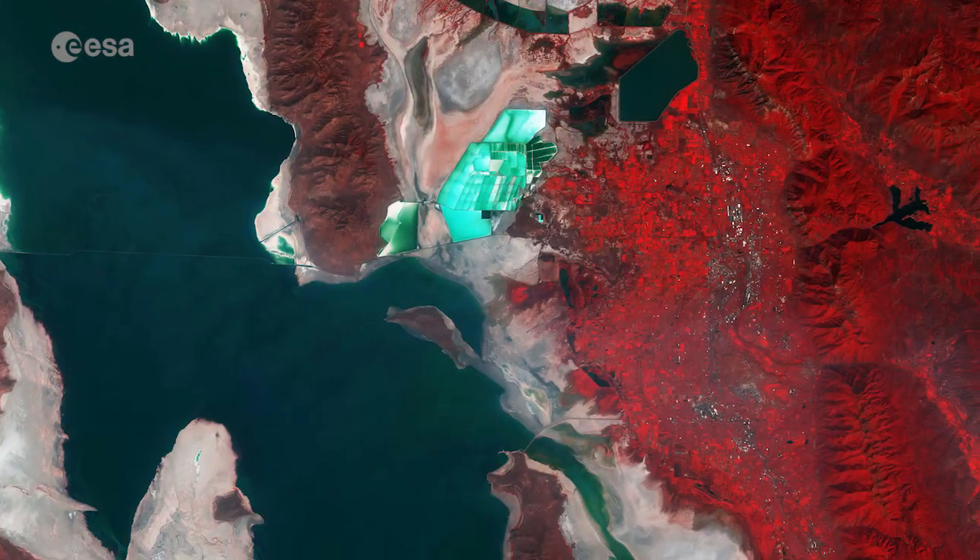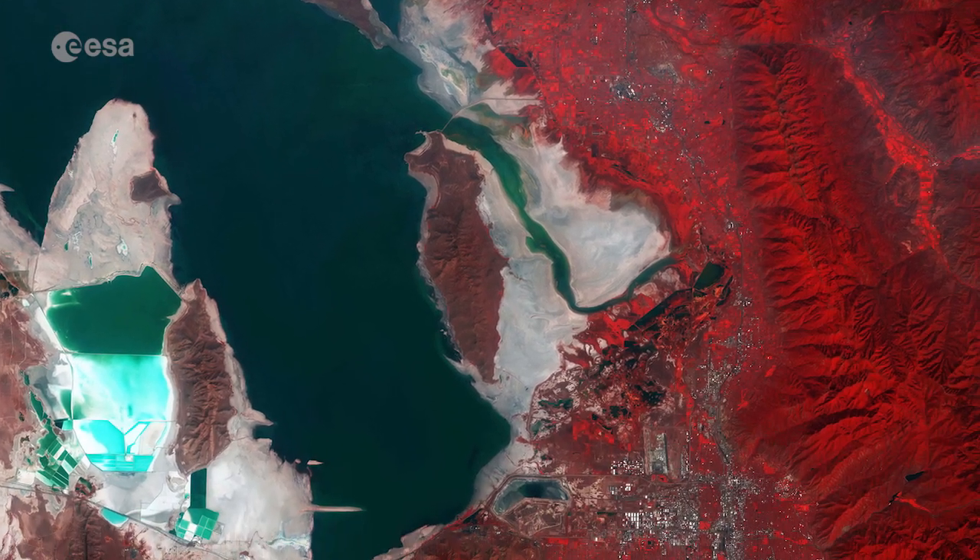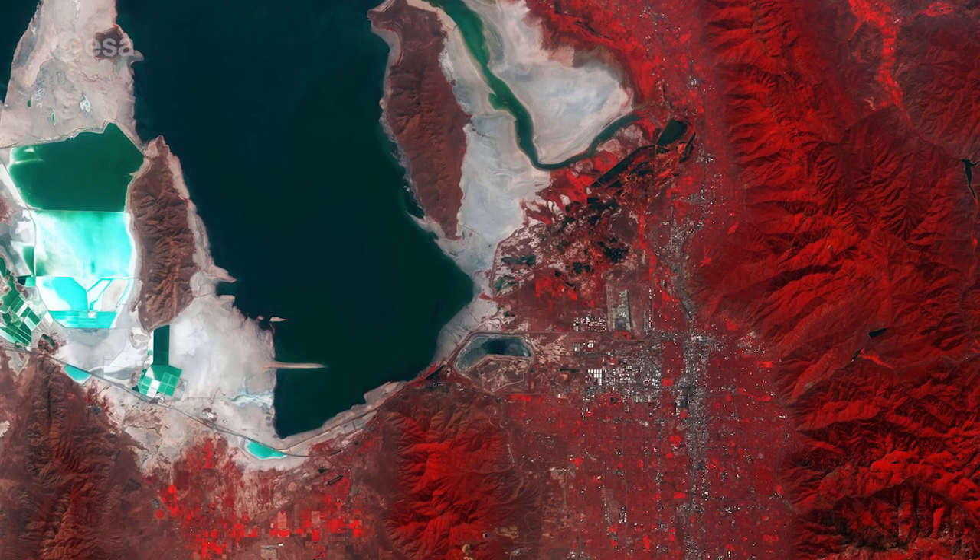Hi, I'm Mali Cechere and welcome to the Earth from Space program on the European Space Agency Web TV. In this false-color image from August 20th, Sentinel-2A brings us to Utah's Salt Lake City and surroundings in the U.S.